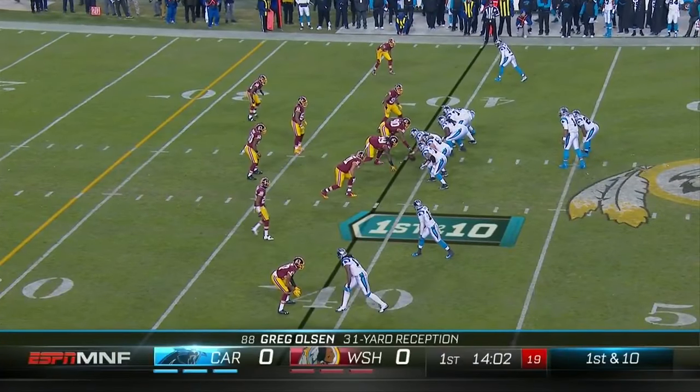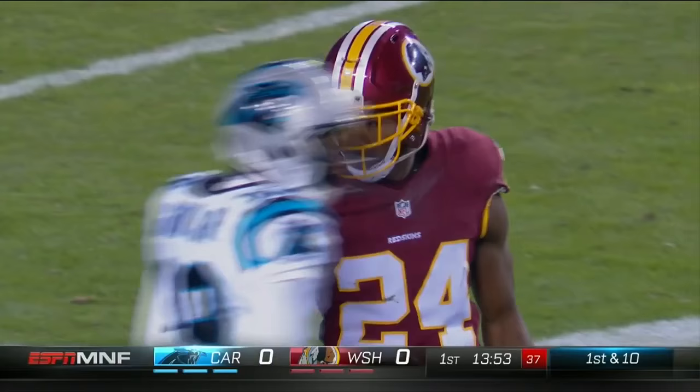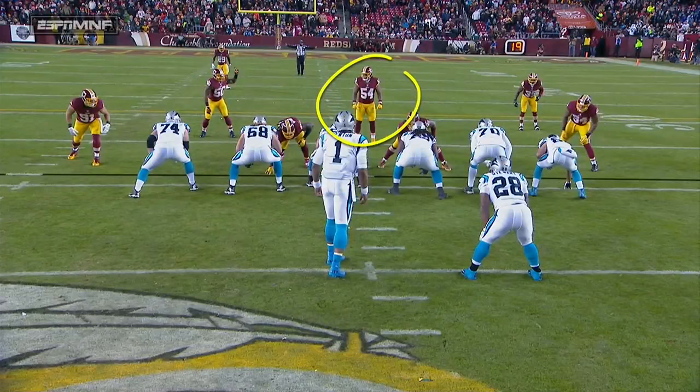The Panthers already at the Redskins 39-yard line after the play. A strike for another first down to Ted Ginn Jr. at the 21, and Josh Norman busy early against his former teammates. That's the second tackle in as many plays, a gain of 18. A lot of these are running plays and they just read the linebacker, and Mason Foster steps up.